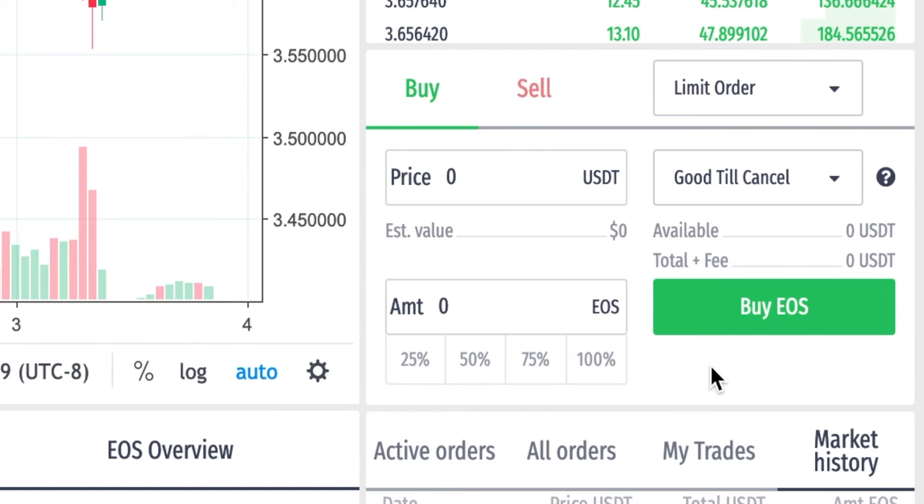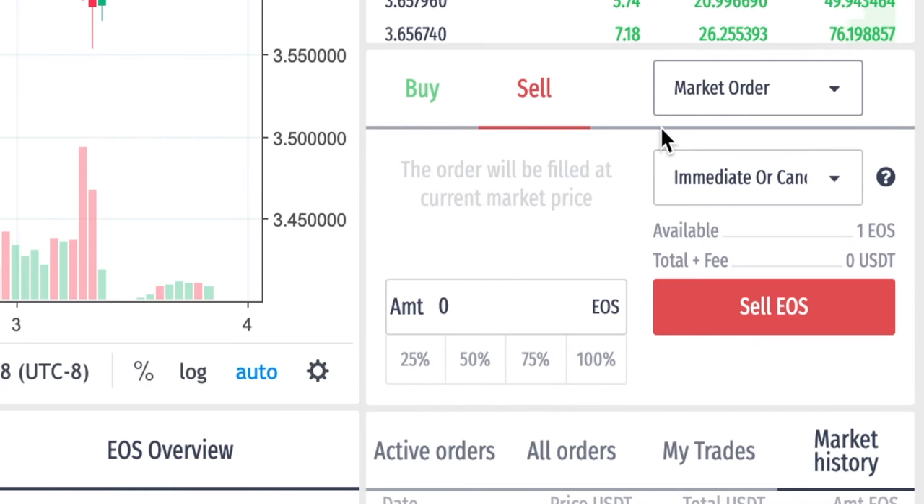We have EOS and we want to sell it. We got a little scared along the way, but we're getting back on track. Here's how we do this: we're gonna hit 'Sell,' and we're gonna change from limit order to market order. Market order means: hey, are you impatient? Here's your crypto now. I kind of want my crypto now — so market order, please. Down here we can select how much we want to sell. I'm going to say I want to sell 50% of my EOS.